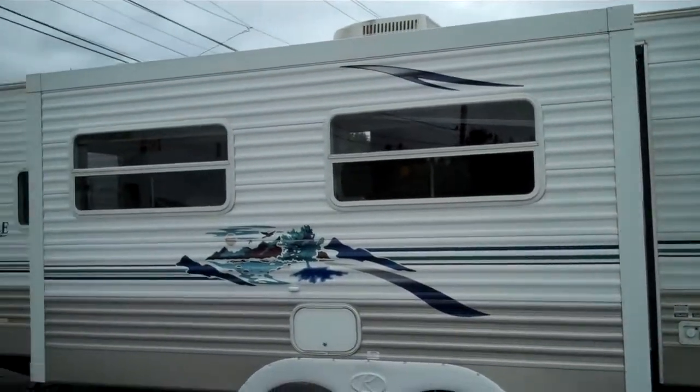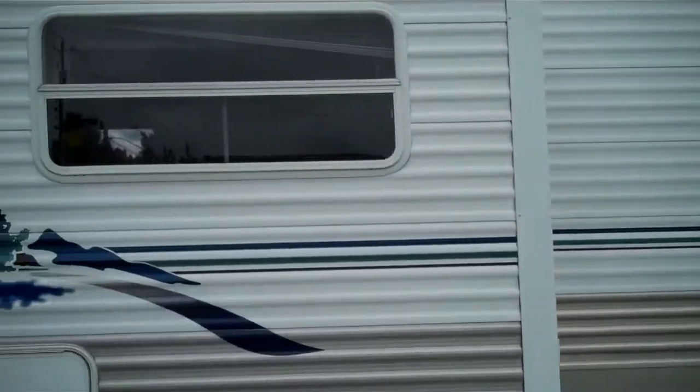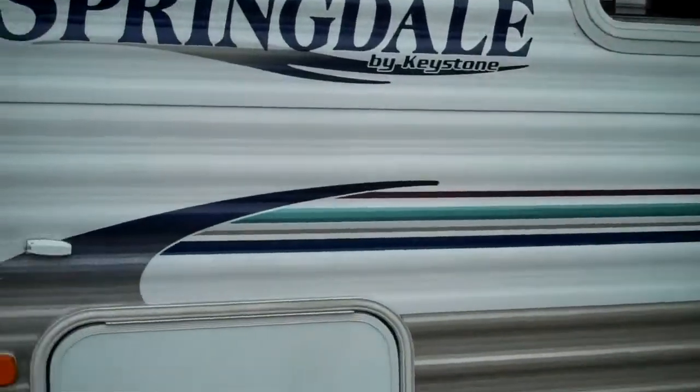Great family unit. You got dual bunks in the back, you can sleep eight. All the amenities of a home on board. The rubber is good on it. We'll do a walk around here — lots of storage compartments underneath at the front here.